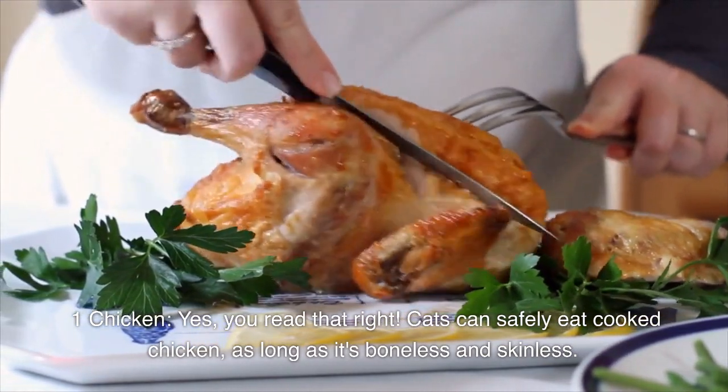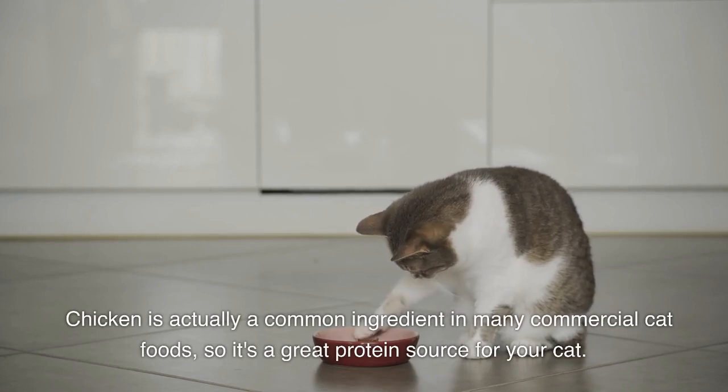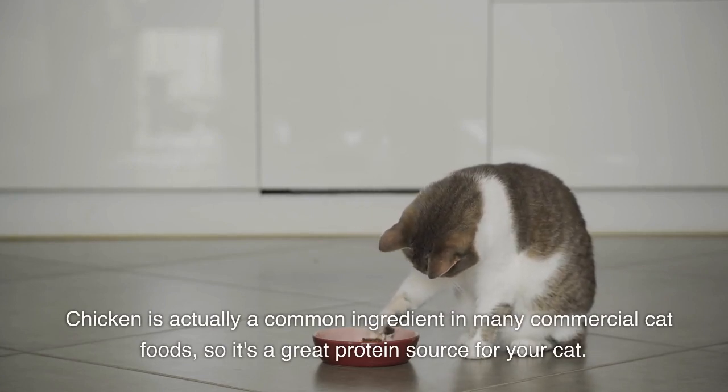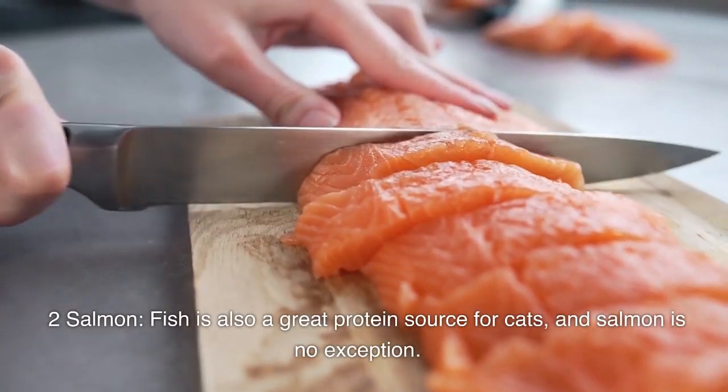Number one: chicken. Yes, you read that right — cats can safely eat cooked chicken, as long as it's boneless and skinless. Chicken is actually a common ingredient in many commercial cat foods, so it's a great protein source for your cat.